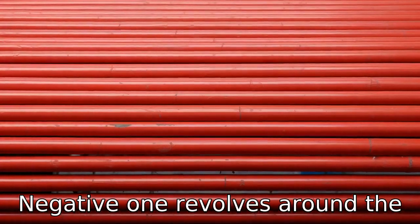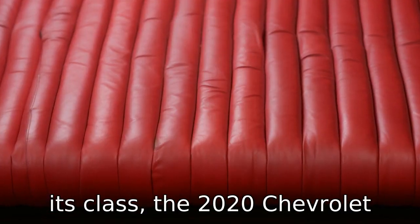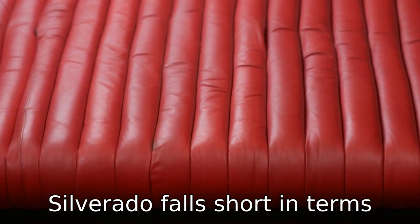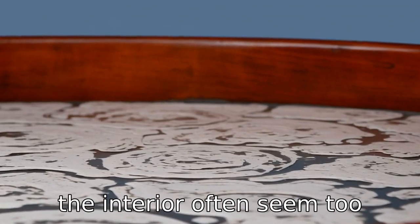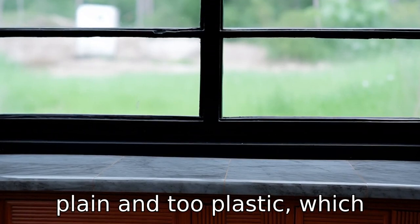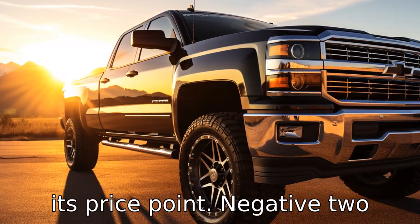Negative one revolves around the lacklustre interior. When compared with other trucks in its class, the 2020 Chevrolet Silverado falls short in terms of quality interior design and materials. The look and feel of the interior often seem too plain and too plastic, which makes it feel cheap and doesn't live up to the expectations for its price point.